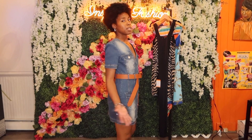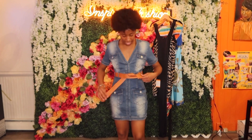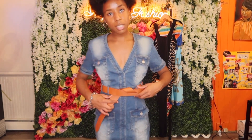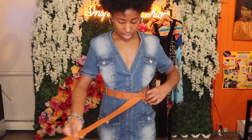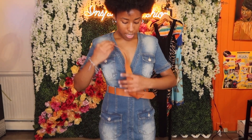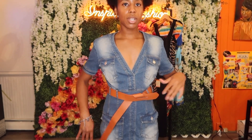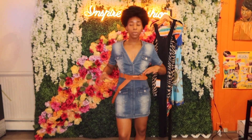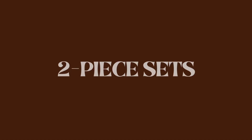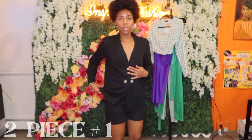Depending on your body proportions, you can tie this a couple of ways. It comes with a little hole to slip it through — you slip it on and then I just twisted it and flipped it around so it lays flat. Here is the first two-piece set — it's a blazer and short set and this is a size small.